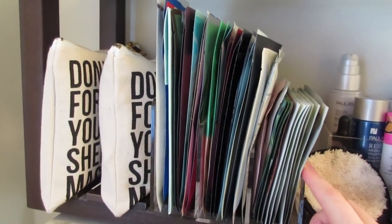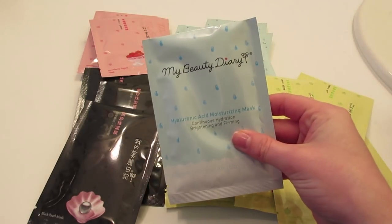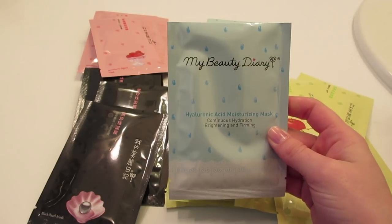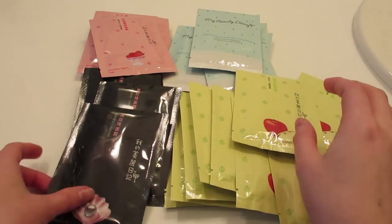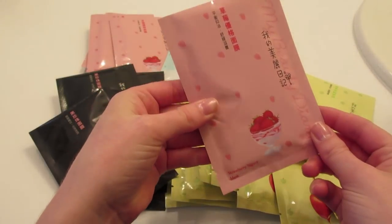Before we get into all the masks completely organized, this is the pile of masks that my subscriber Christine so sweetly sent me. They're all by My Beauty Diary and I'm going to give a bunch of these away. I have the hyaluronic acid moisturizing mask, a ton of the apple polyphenol masks, the black pearl masks, and the strawberry yogurt masks.